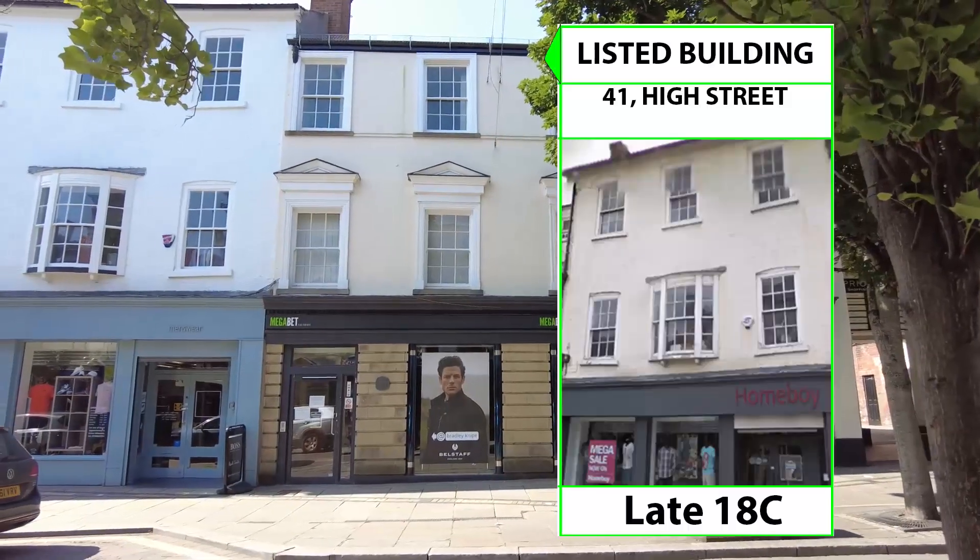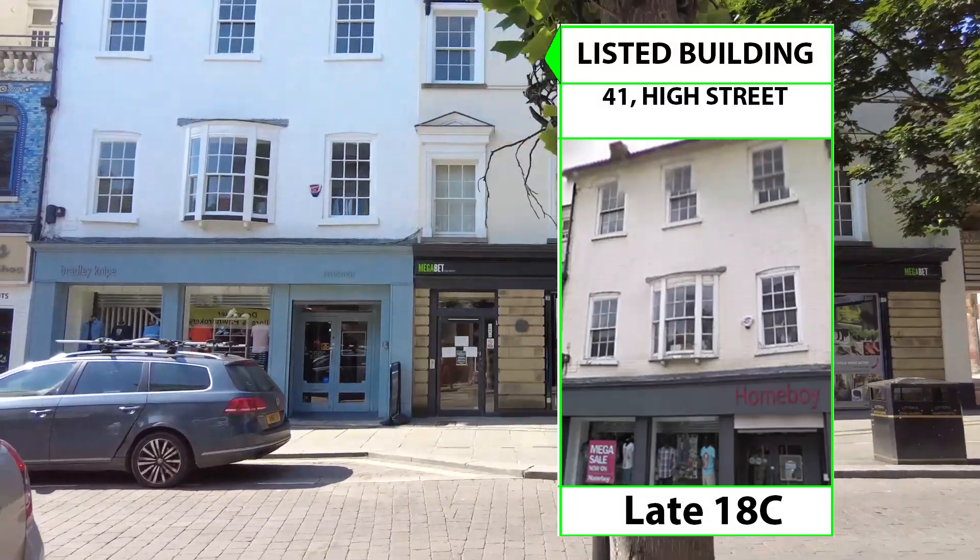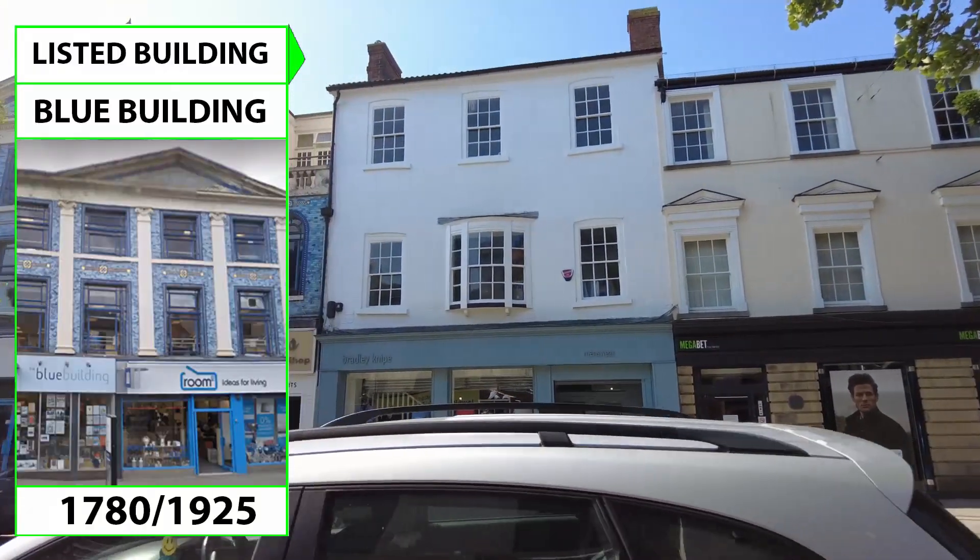On the right-hand side, number 41 High Street was built in the late 18th century, followed by the magnificent blue building dated 1780.